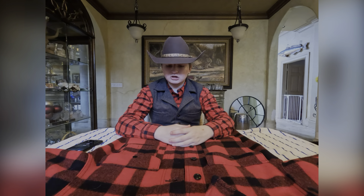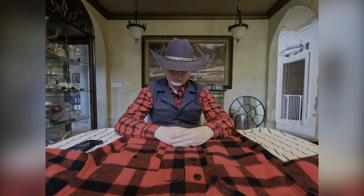Hey y'all, Blake here from the Southern Cowboy, and today I'll be reviewing my Mackinac Wool Cruiser Jacket from Filson. Let's get straight into it.